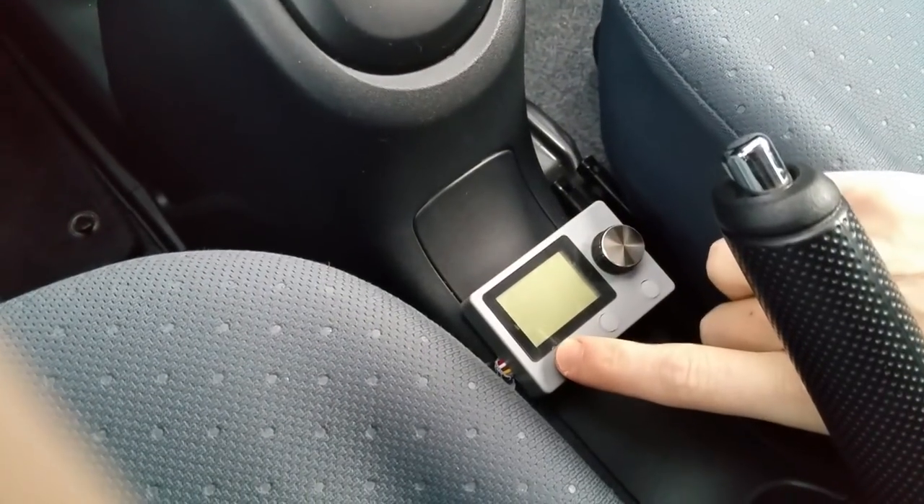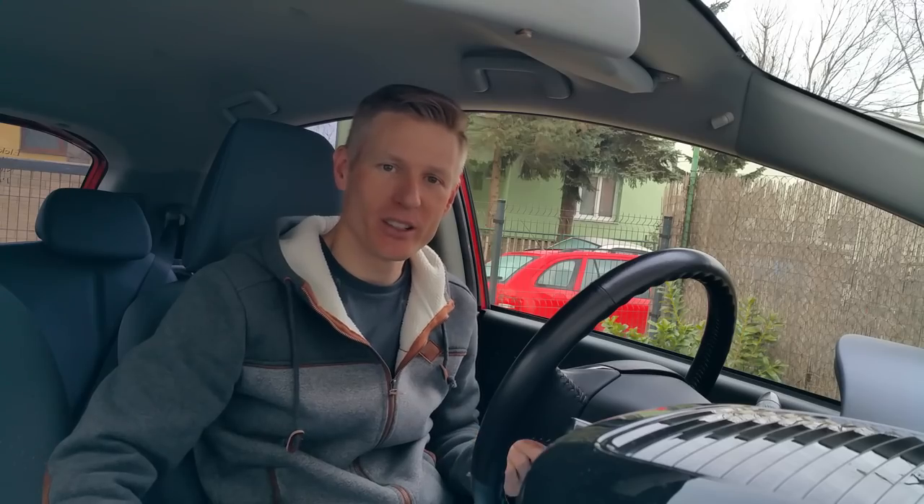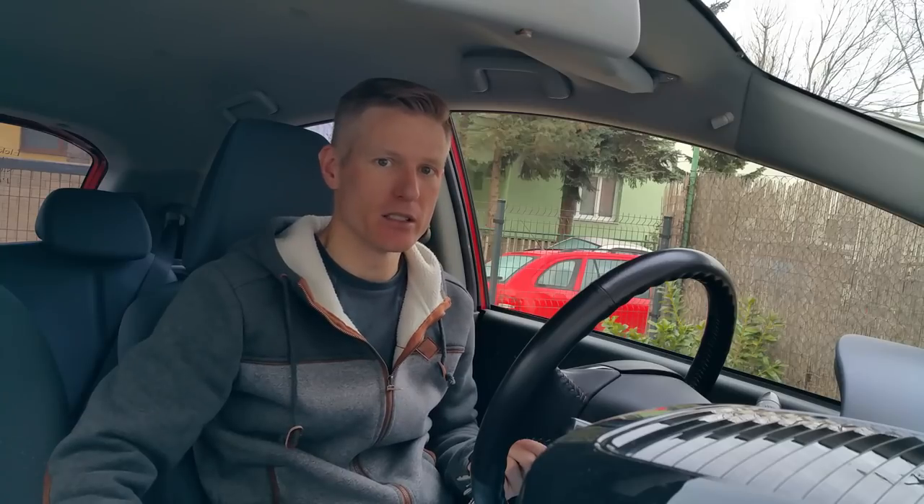So I'm starting again, starting with showing you how my diesel heater works. For those that don't know, it is brilliant. I just touch this button and then out the back my electric car produces diesel emissions.